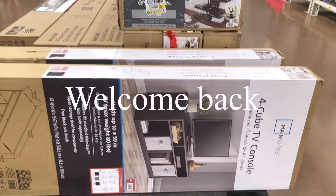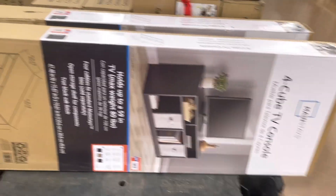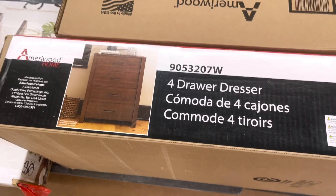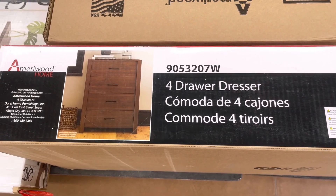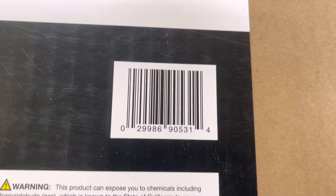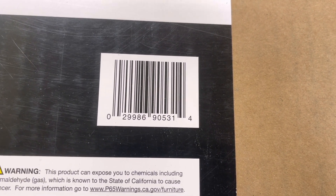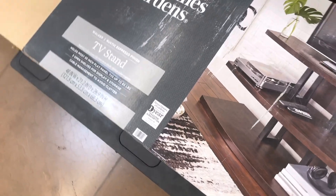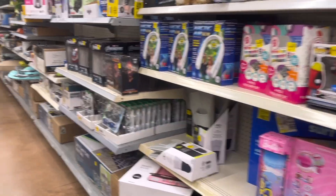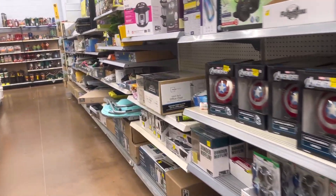Hey, what's up guys, welcome back. So this right here — I already showed you this — it's fifty dollars, it was a hundred, it's down to fifty. It's a four-drawer dresser. I'm going to go ahead and give you the barcode so you'll know what to look for and what to scan when you get to your store. At another location it was a hundred, and I think the original price was $130. So I made it to the clearance aisle.